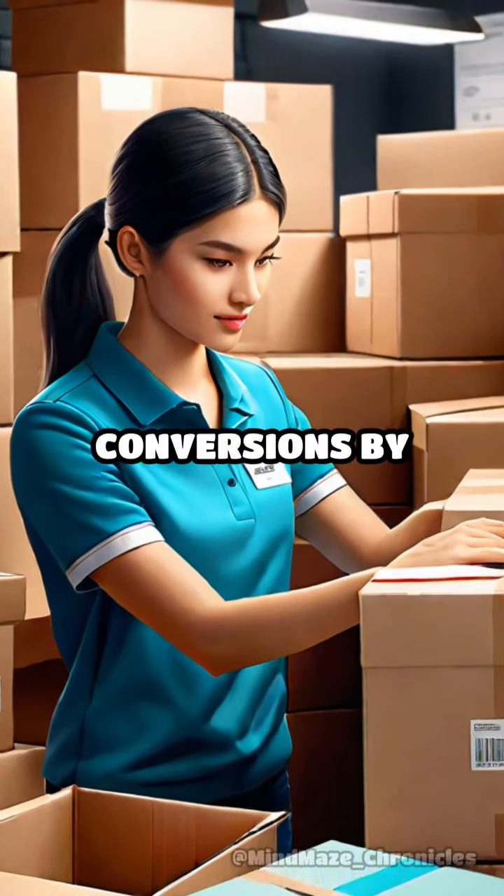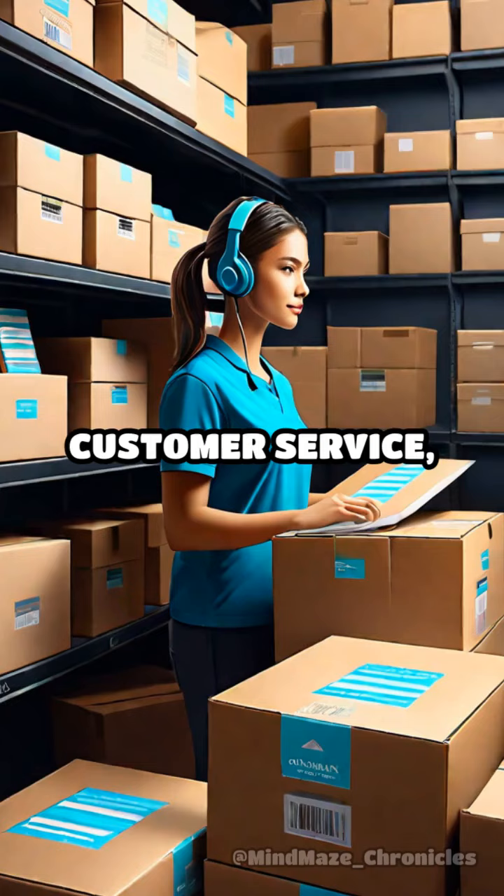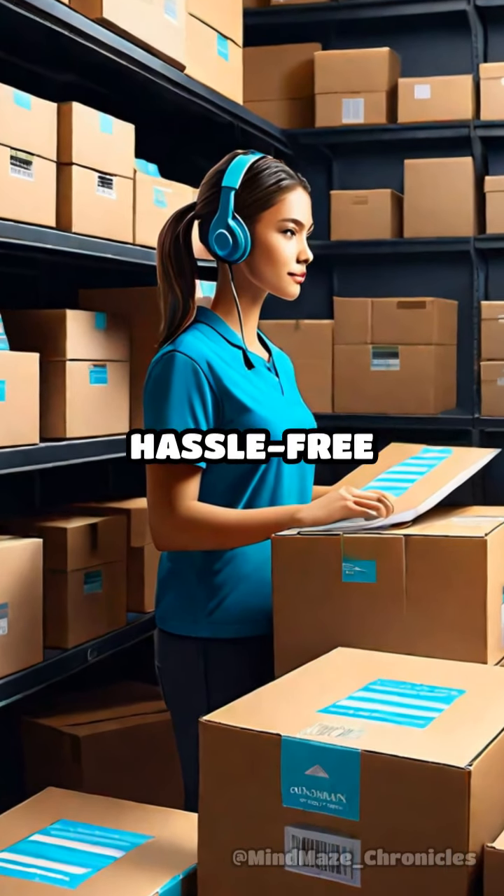Step 5: Optimize for conversions by providing excellent customer service, fast shipping, and hassle-free returns.